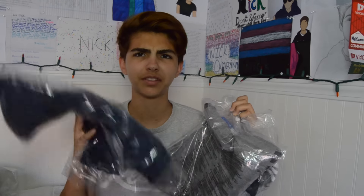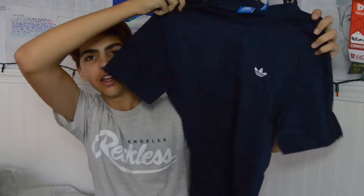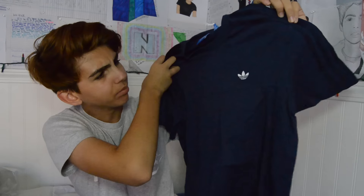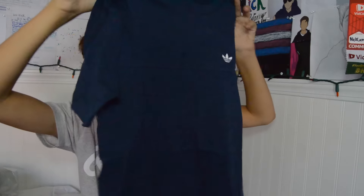I did get my fair share of Adidas shirts. This first one I thought looked really unique — I'd never seen it before. It's a dark blue with black stripes on the side. I think it looks really sick, I love it.